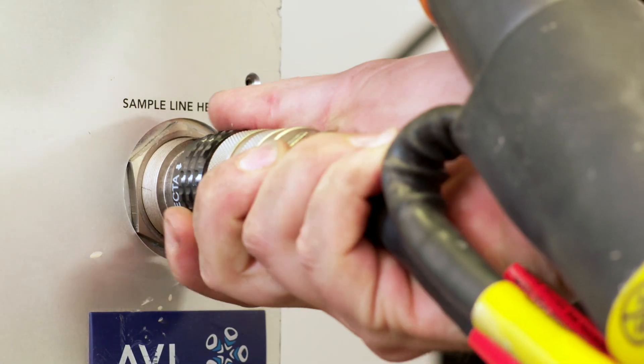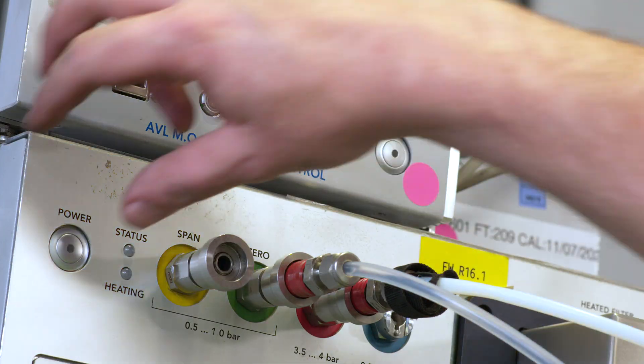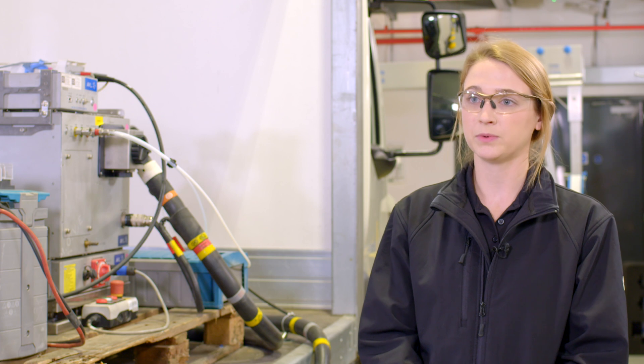The PIMS equipment takes samples of the exhaust as the vehicle is driving, and carries them through a heated line to the analyzer itself, where the gaseous emissions are analyzed with the internal components. Once the vehicle is ready for testing, we follow set routes around our testing facility.